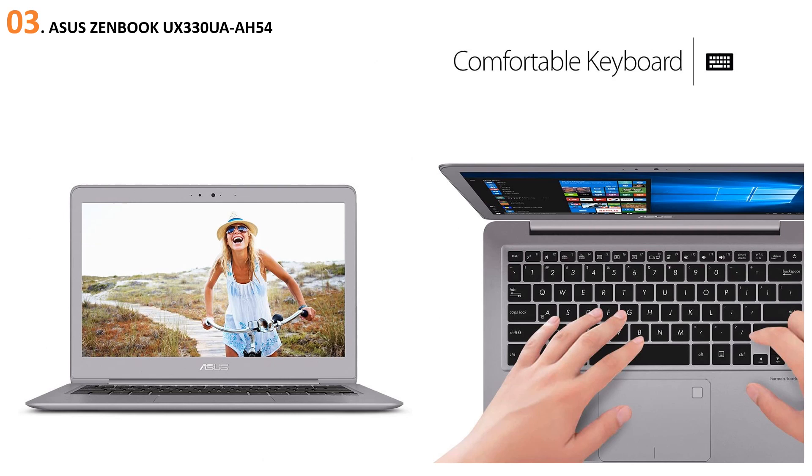At number three: the Asus ZenBook UX330UAH54. The ZenBook is the best laptop in Asus's catalog. It is a lightweight laptop made of aluminum, weighing 2.7 pounds and just 0.7 inches thin, making it very portable. It features the seventh-generation Intel Core i5 dual-core processor with 8 GB DDR3 RAM, and the 256 GB SSD provides enough space to store files for your work.